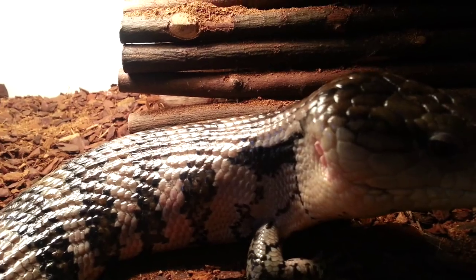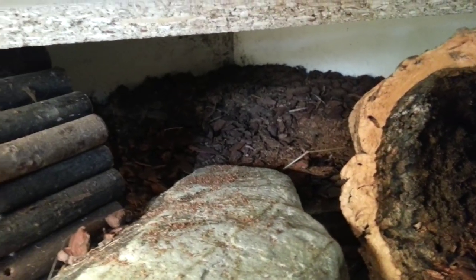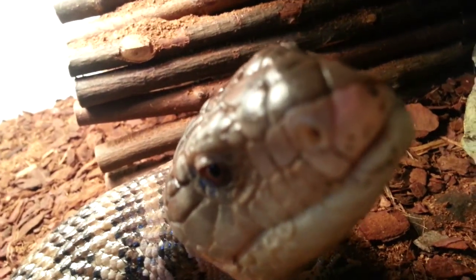He spends a lot of his day basking — he does like his sun — and then he takes himself off. I put a shelf in so he's got a little bit of cover over there. He does tend to take himself off under it. Oh, looks like he's going to have a little investigation of the camera!